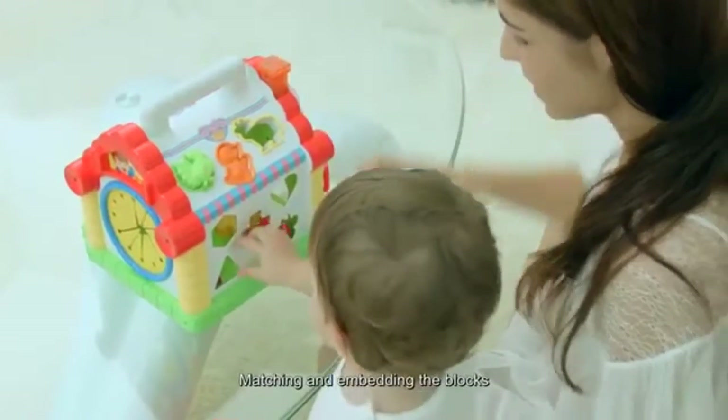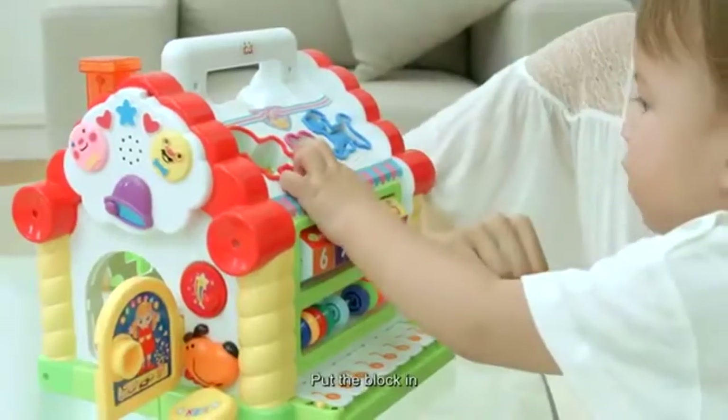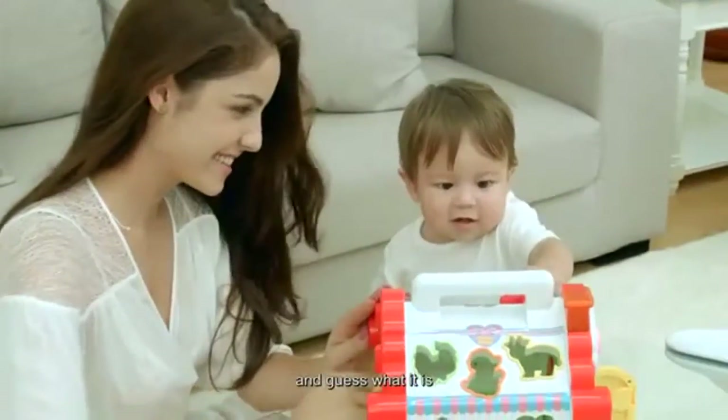Matching and embedding the blocks can develop baby's hand-eye coordination. Put the block in, feel it inside by hands and guess what it is.